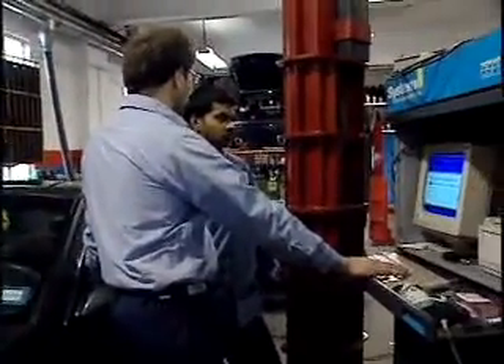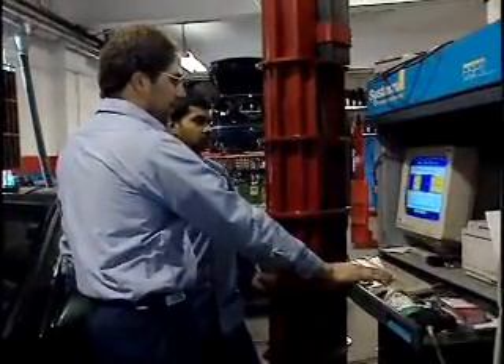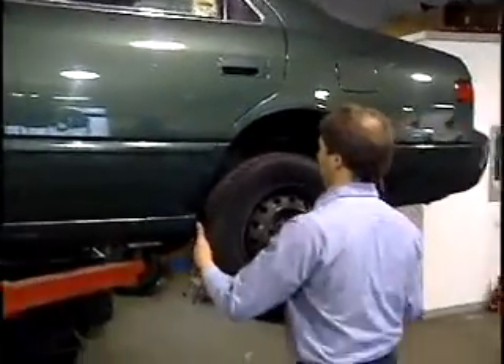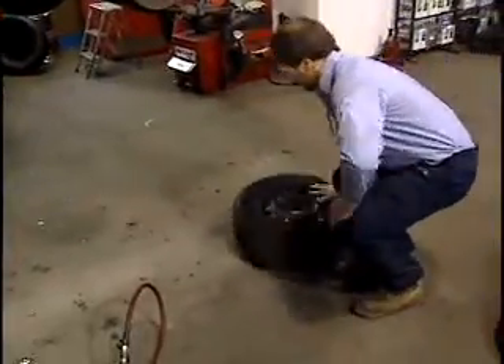Training to inspect motor vehicles can be part of learning the trade on the job at a repair shop or factory, or part of coursework at a community college, vocational, or trade school. You also need to be physically fit in order to work with motor vehicles and make effective inspections.